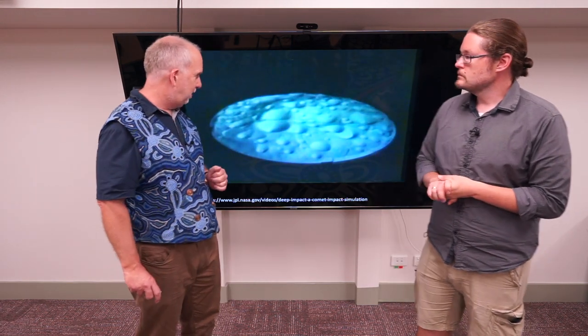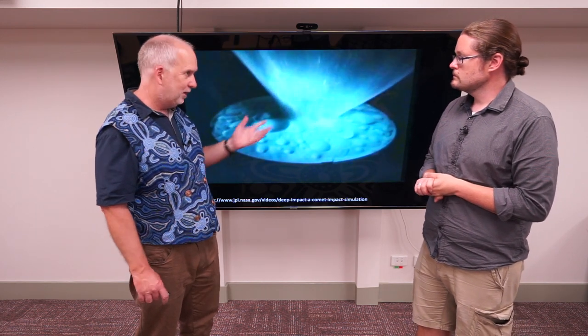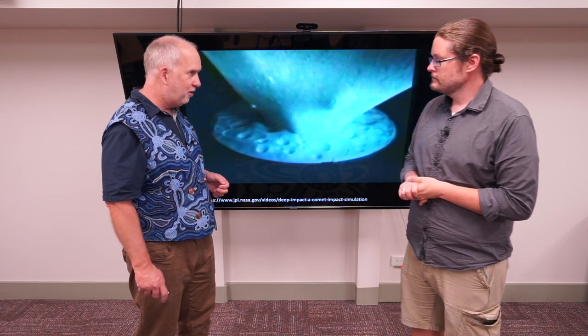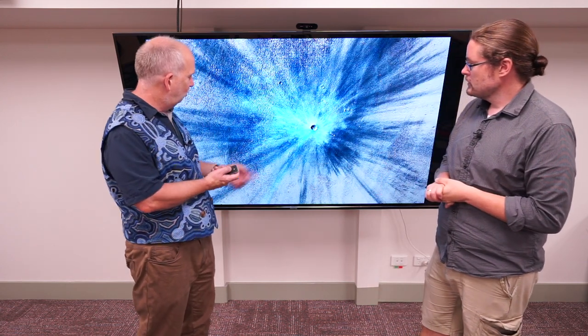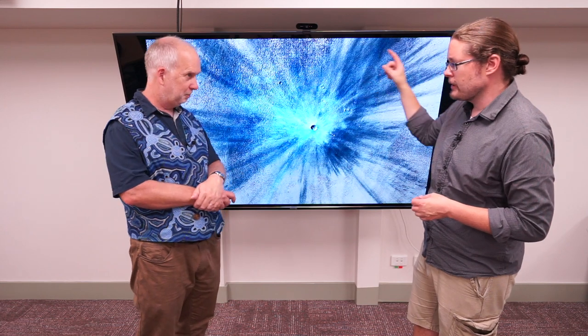So we've talked about meteorite impacts. When you get an impact - this is the simulated one that NASA did - you see a lot of stuff is blown out at very high speeds, and you can see evidence for it. Here's a probably fairly recent crater impact on Mars, and you can see something's been blown out in all directions. This is debris obviously blown out from this crater.